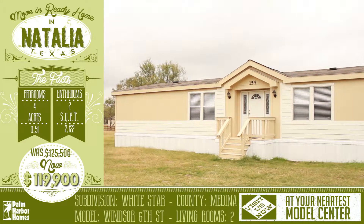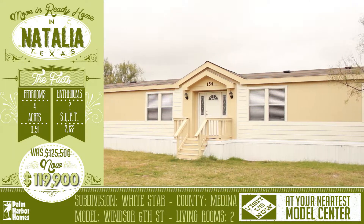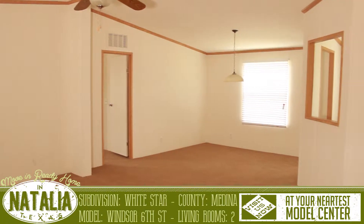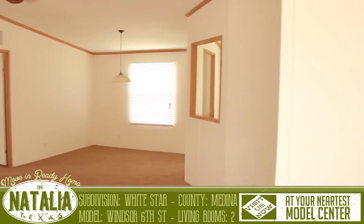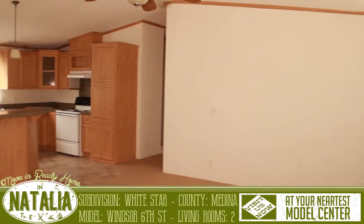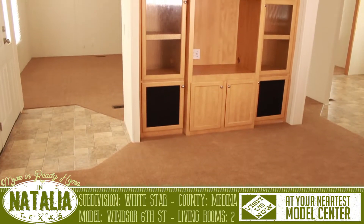Welcome to this wonderful virtual home tour for this move-in ready home in Natalia, Texas. When you enter, you are presented on the left with a living room, master bedroom, and dining room. And on the right is a family room, kitchen, and the two secondary bedrooms.